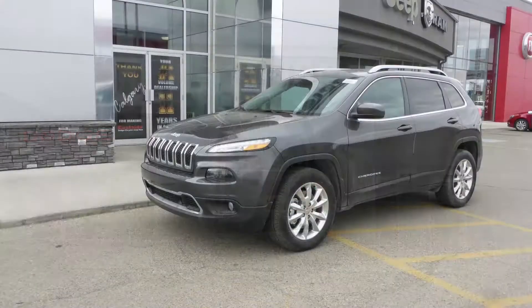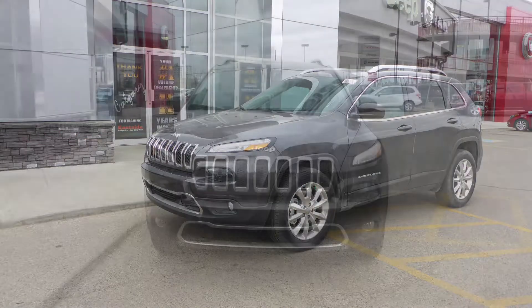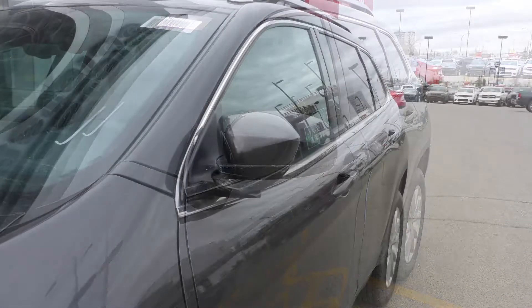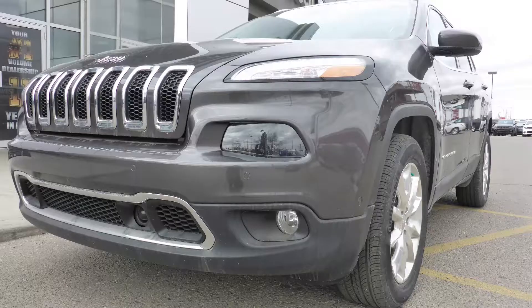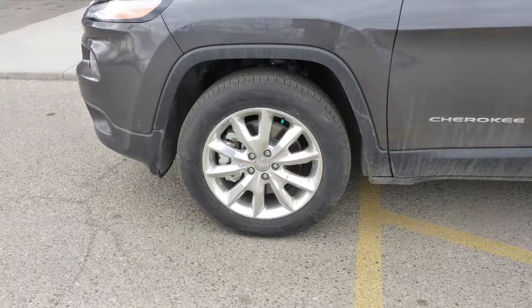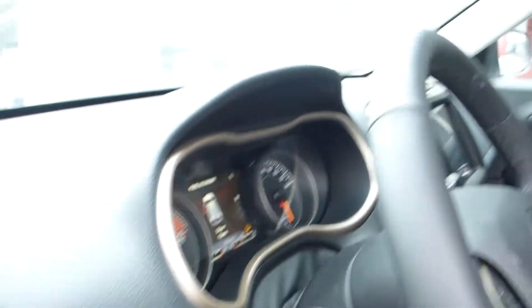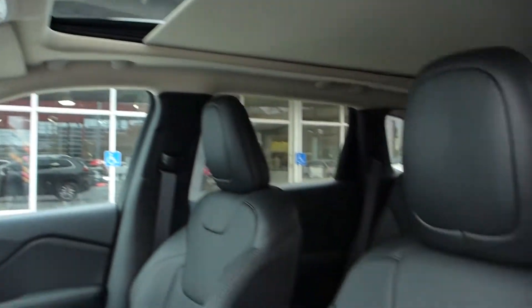This 2017 Jeep Cherokee Limited comes equipped with a 3.2-liter engine and automatic transmission, power heated manual folding side mirrors, halogen headlamps, fog lamps, 18-inch aluminum wheels, and a granite crystal exterior.